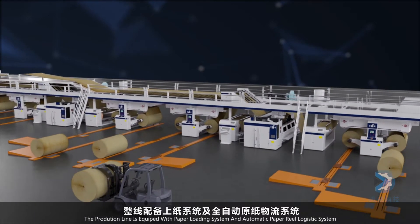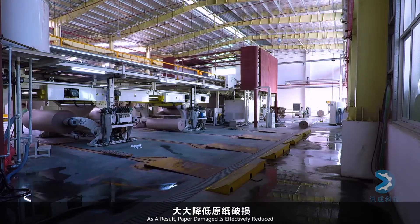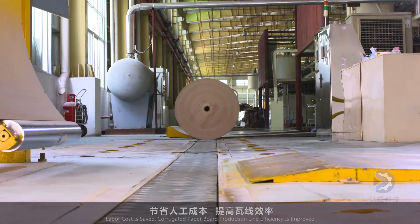The complete line is equipped with a paper loading system and automatic paper reel logistics system. Paper damage is effectively reduced, labor cost is saved, and production efficiency is improved.